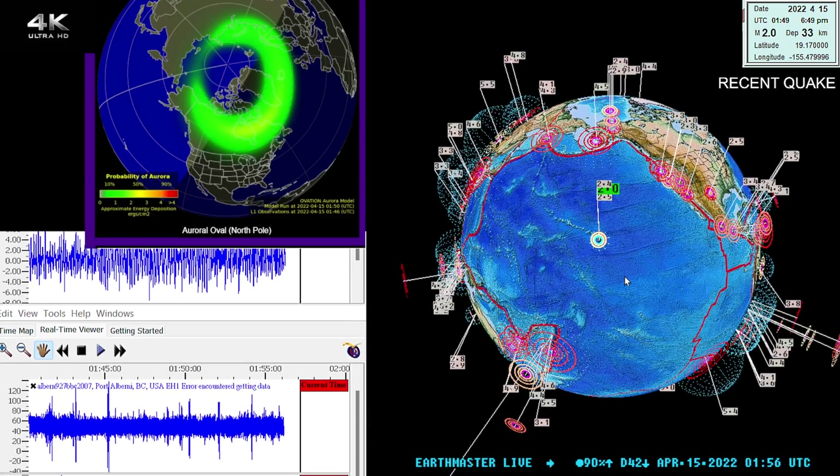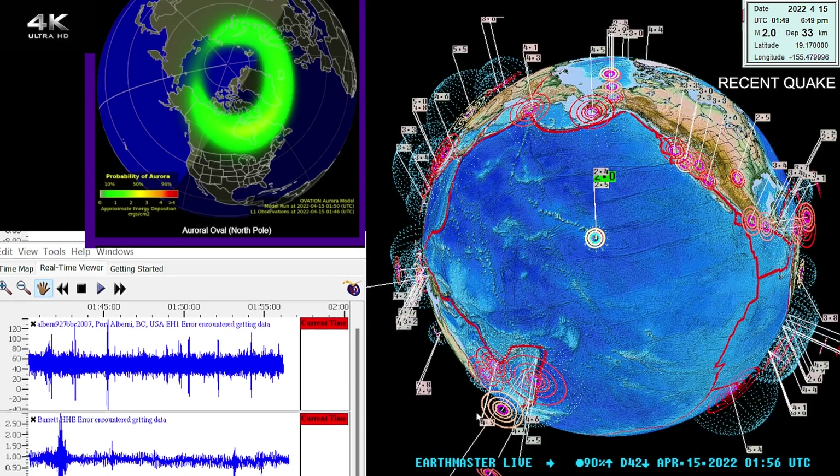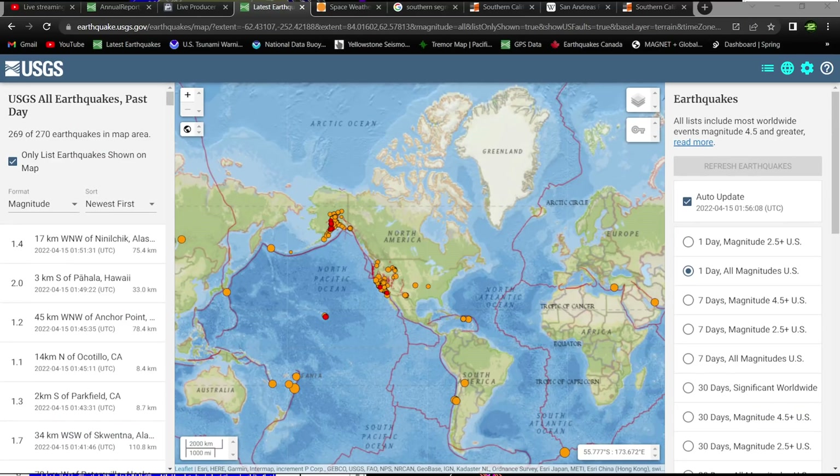The latest quake shows a 2.0 earthquake in the area of the Big Island of Hawaii. Let's go ahead and check out the latest activity around the globe — or the flat scale model, map, globe, however you want to look at it — the latest map from the USGS.